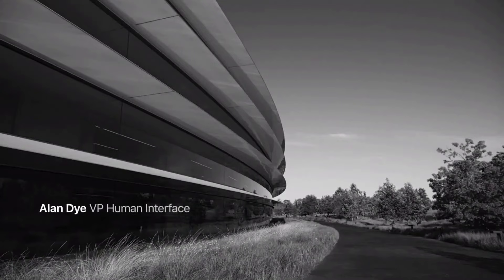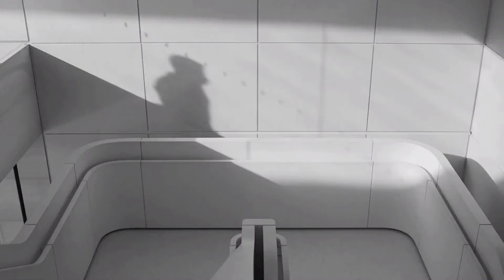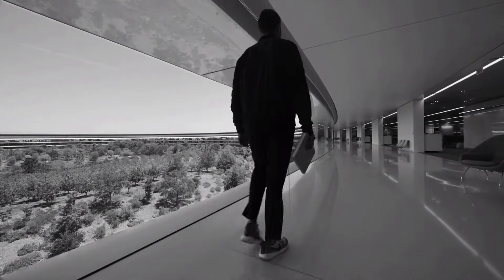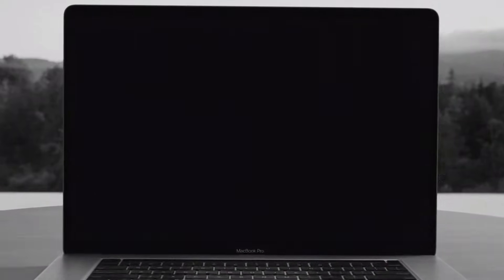At Apple, design has always been about great ideas. Those ideas are then developed with an obsessive dedication to detail. If we care enough about all the details that make up a product, then in the end, we will design an experience that really feels like there's no other way it could be. And the best example of this is macOS Big Sur. Our goal was to bring even more clarity to the design of the software while retaining the Mac's powerful capability and ease of use.